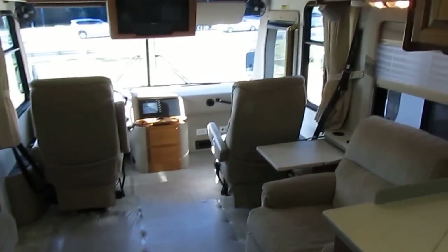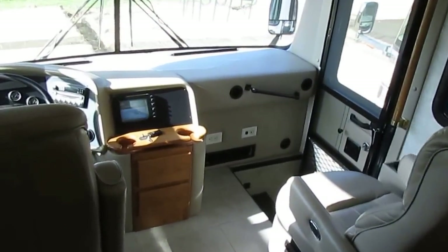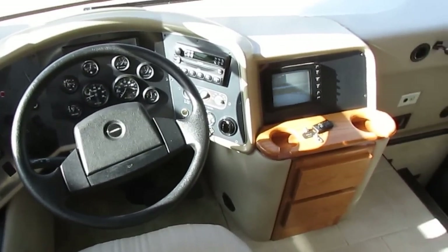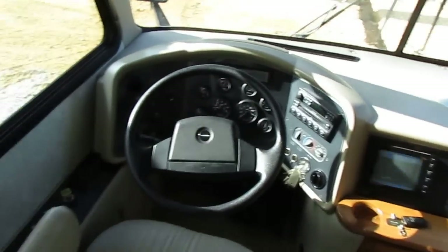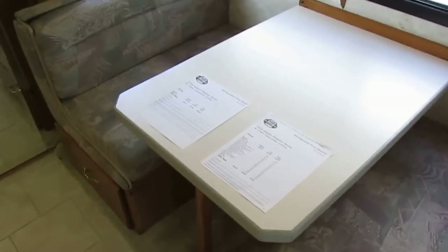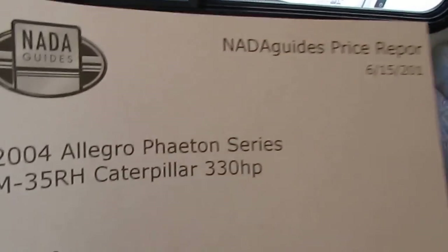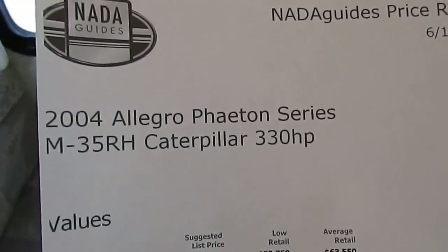To recap: the odometer reads 37,000 when you flash the ECM, with about 1,600 miles added since, so figure roughly 38,000–39,000 miles to be safe. This unit is only $49,900. I strongly encourage everyone to pull the NADA — don't add any options even though you're supposed to. Just look up the base NADA like I did: Phaeton, 330-horse Caterpillar, 35RH, just like what's on the sticker in the closet.